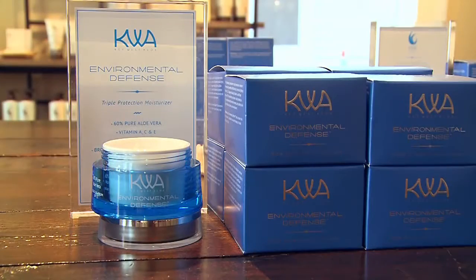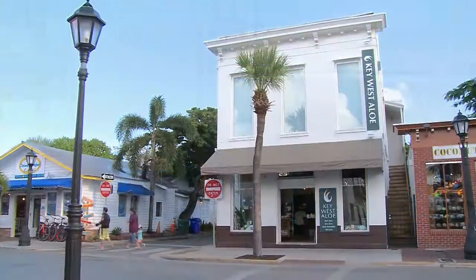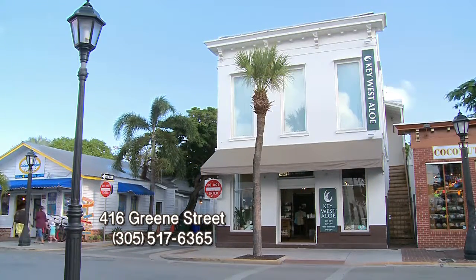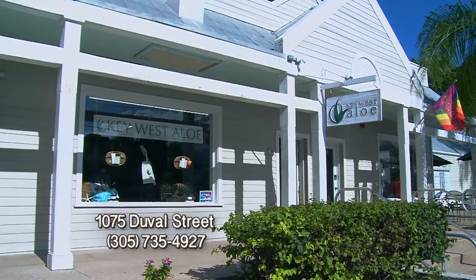It's the aloe that captures the mood, color, style, and culture of Key West. Key West Aloe — in two beautiful locations on Green Street next to Captain Tony's, and on Duval Street at Duval Square.